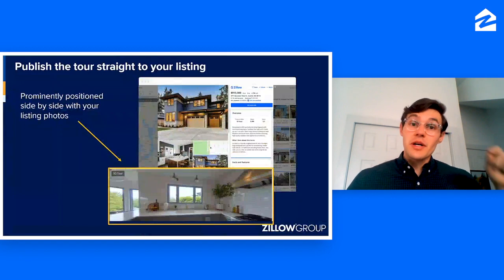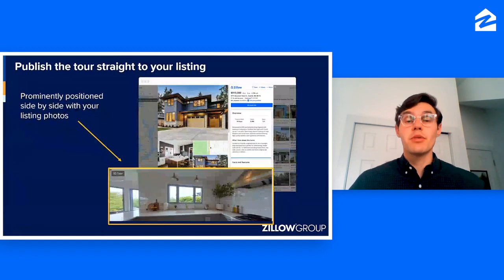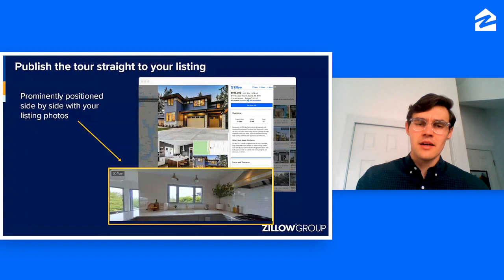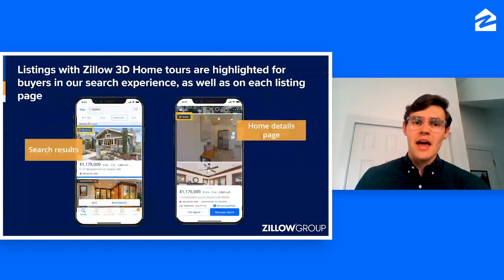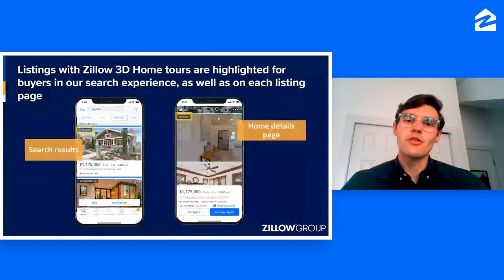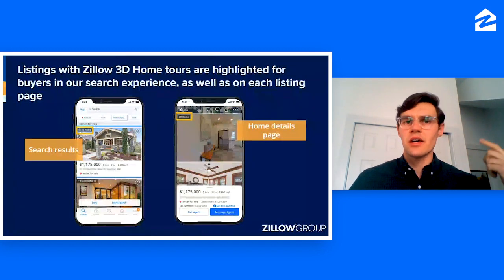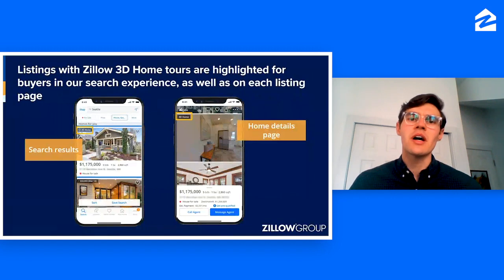Once you click Publish, it will immediately put the tour onto the Zillow listing — it'll actually appear as that fourth photo. After you publish, your listing will start to show a little 3D badge in the search results, which lets viewers know as they're scrolling through homes on Zillow that your listing has a 3D home tour.